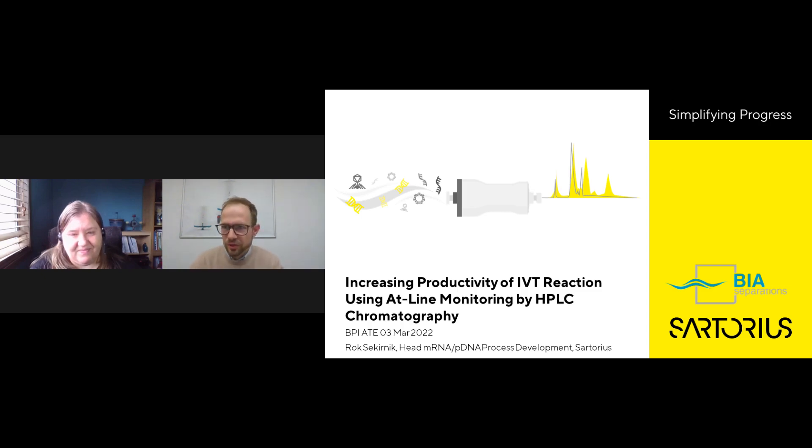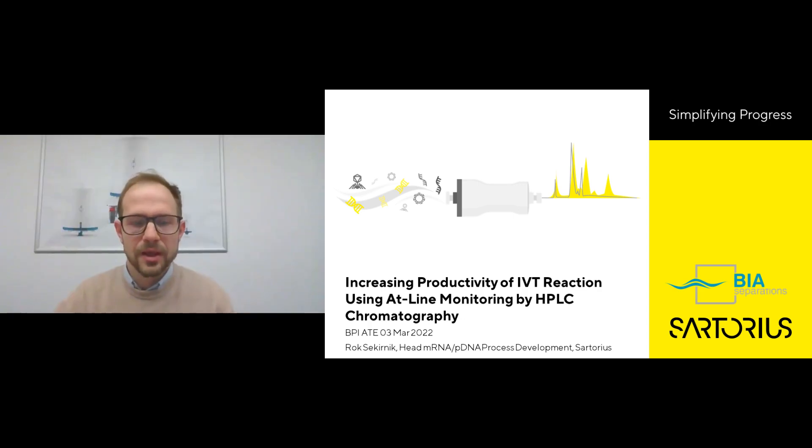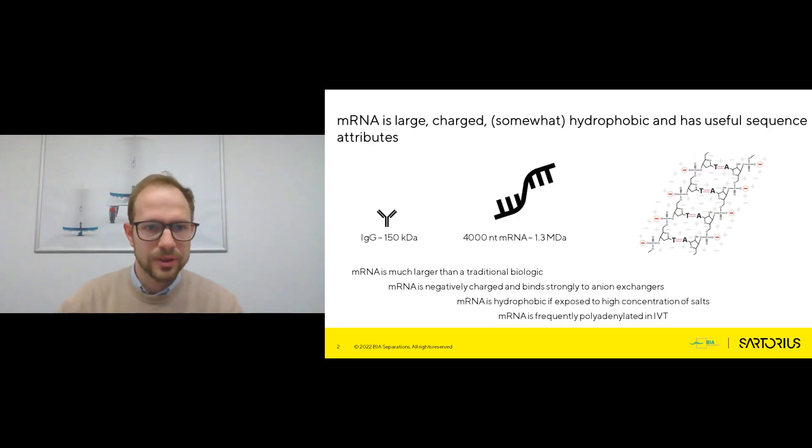Thanks, everyone, for joining. It's a pleasure to host you here today. I would like to spend the next 15 minutes or so focusing on one very important topic in the field of mRNA production — how to increase the productivity of the IVT using suitable analytics that can give us information in real time or near real time. I will go straight in with the assumption that I don't need to convince you of the importance of mRNA as a therapeutic modality. I would much rather spend the time talking about properties of mRNA and how we can make use of those properties for analytics, though we can also speak about purification in separate webinars.